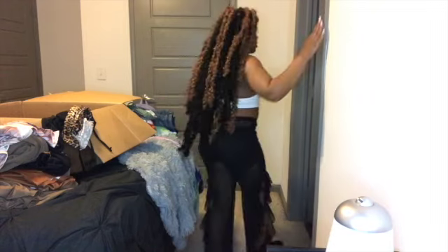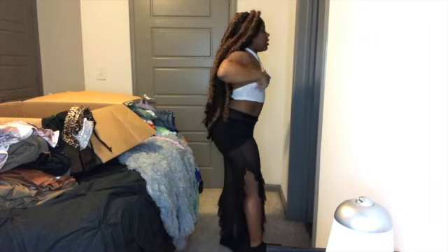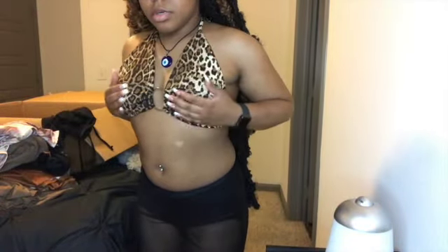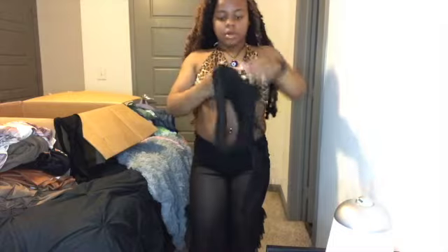I have this shirt and I love how I use it. I have this shirt and I have a black one just like this. This is the last item, so thank you guys for watching. Make sure you like, share, and subscribe and I hope to see you guys in the next video.